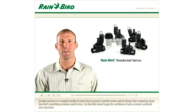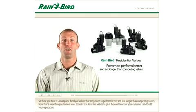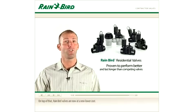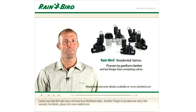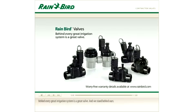So there you have it — a complete family of valves that are proven to perform better and last longer than competing valves. Now that's something customers want to hear. Use Rainbird valves to gain the confidence of your customers and build your reputation. On top of that, Rainbird's valves have a new lower cost. Contact your Rainbird sales rep or visit your local distributor today. And don't forget to ask about our worry-free warranty. For details, please visit Rainbird.com. Behind every great irrigation system is a great valve, and we stand behind ours.